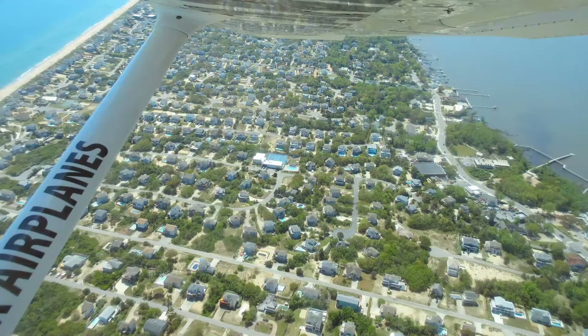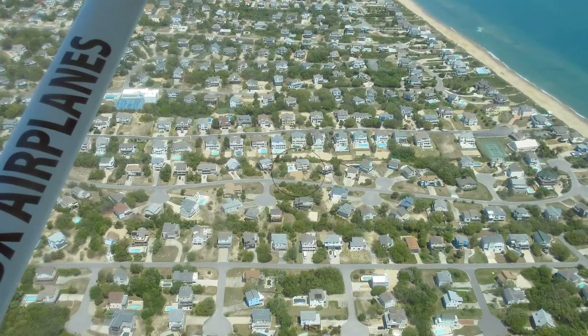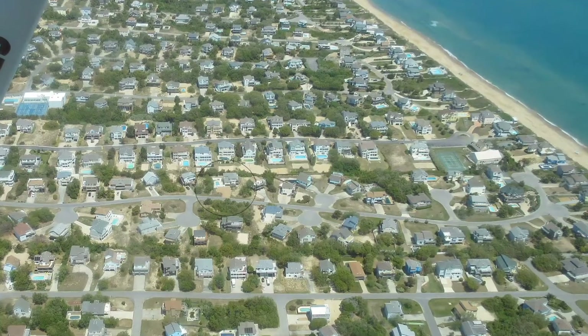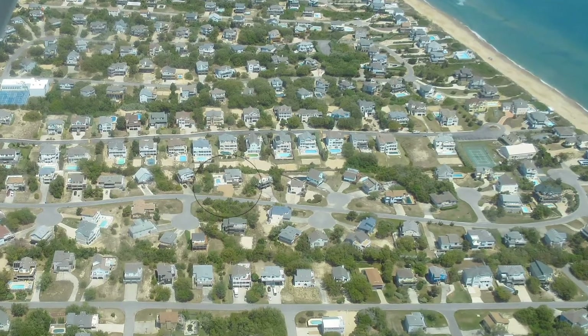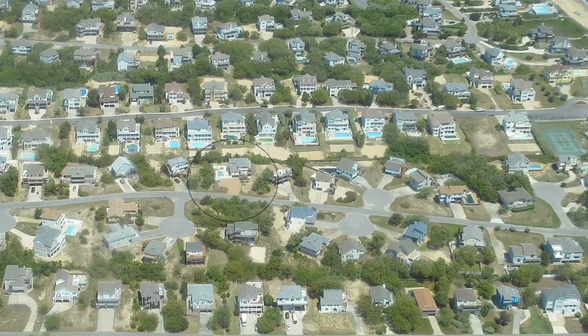We are flying over the island towards the ocean and circling around over land to see our first house, Duck Away, shown in the black circle. The house below us is Ducking Around, owned by our friend John from the Washington DC area. Above us is Shagnesty, owned by our friends Russ and Rowan from the Philadelphia area.